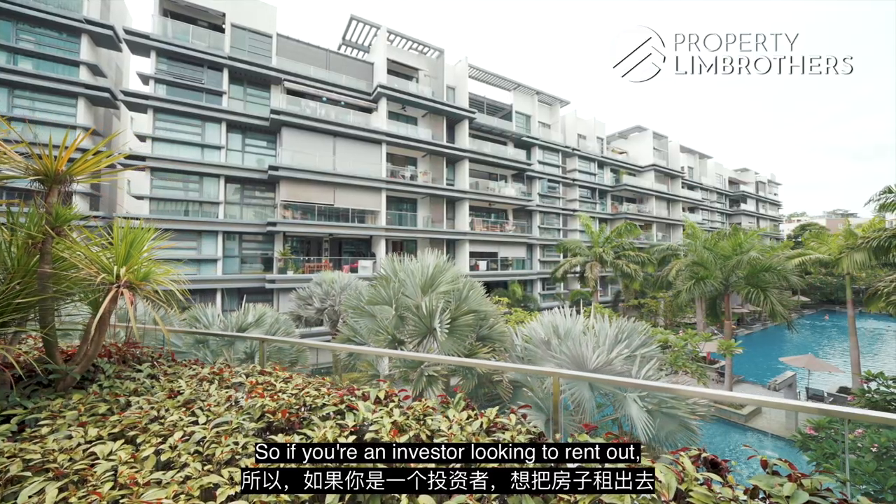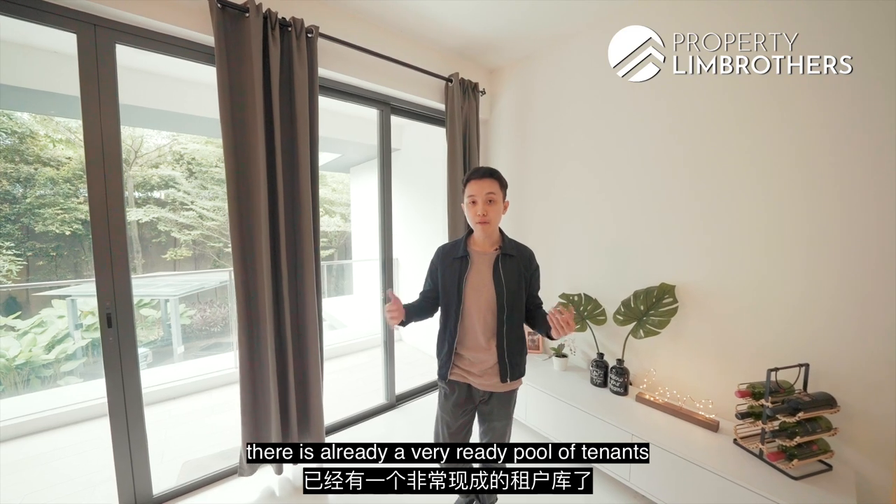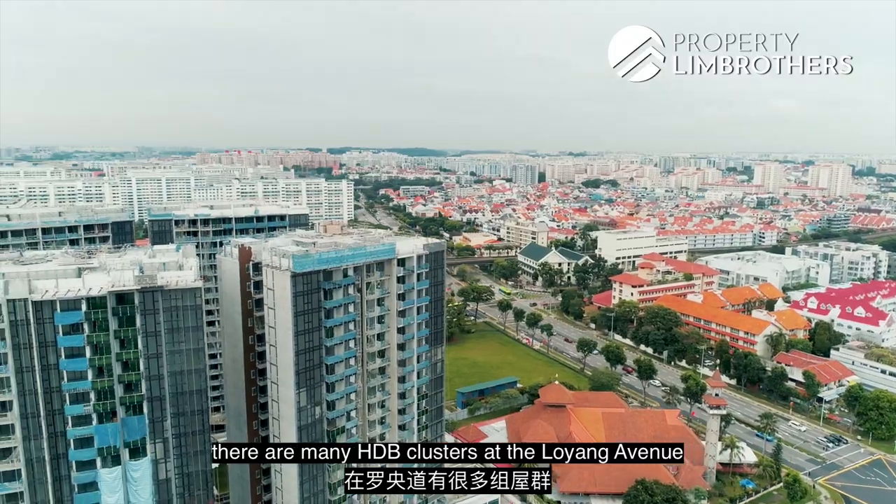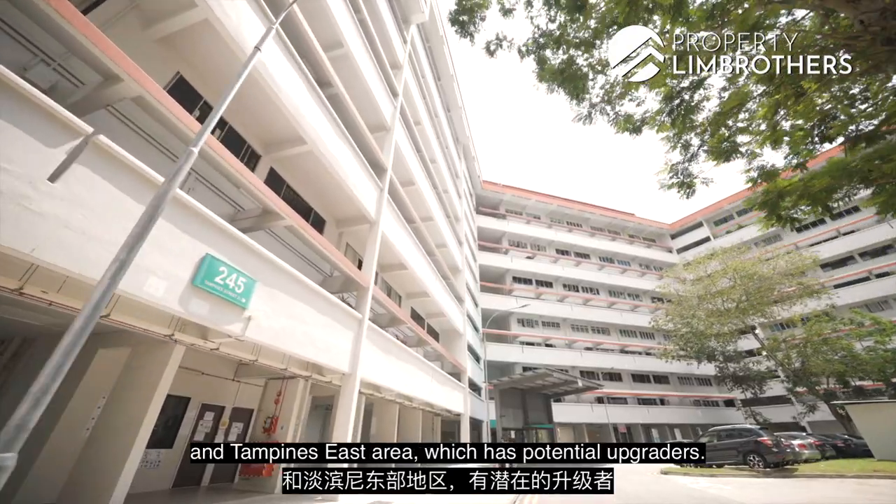Affordability at a palatable price is definitely paramount when you want to cash out on your appreciation in the future. If you're an investor looking to rent out, there is already a very ready pool of tenants coming from the Changi North Industrial Estate and Changi Business Park.